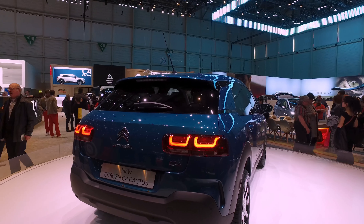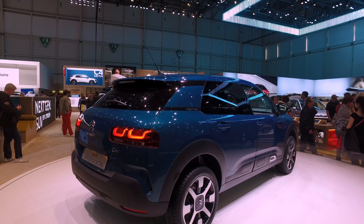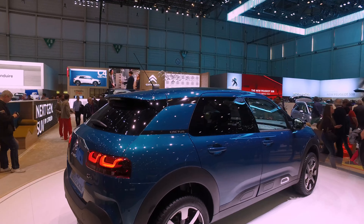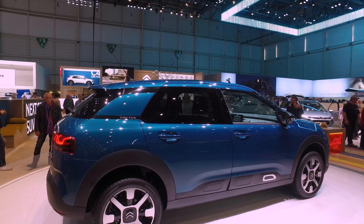Unfortunately we haven't got one we can actually get inside here today as it's all on this rotating platform. It has also lost its roof bars, at least on this one here, finished in a nice teal metallic blue.